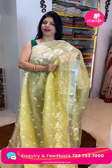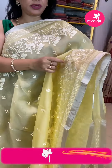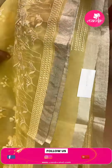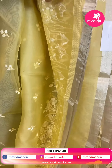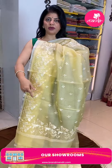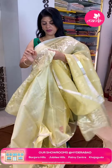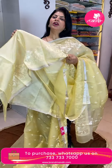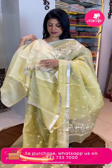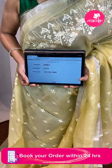Next saree — royal light yellow in an organza fabric. Thread embroidery florals — stems and florals thread work on the lower side. Just a one-inch cut tissue border. Running pallu with thread work throughout. Blouse is self with thread work. Fabric is matka silk for the blouse. Code is GJH61 — take a screenshot and WhatsApp us on 7337337000.